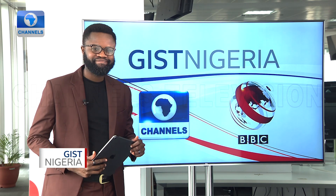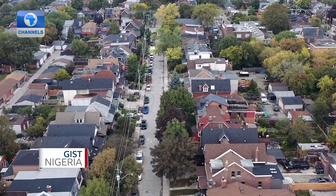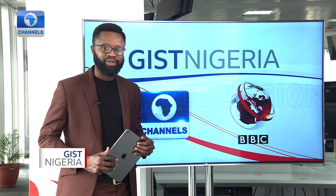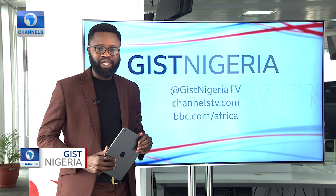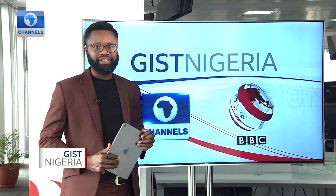Beautiful effort there, Babaji. Now, a quick reminder of our top story — we told you about the sharp practices in Nigeria's real estate sector, and this is where we draw the curtains on today's episode. Many thanks for joining us. The conversation ends here but continues on our Twitter handle at JustNigeriaTV. You can also check out more content from us at bbc.com/Africa and channelstv.com. Until next time, I am Wali Fakilem. Bye for now.